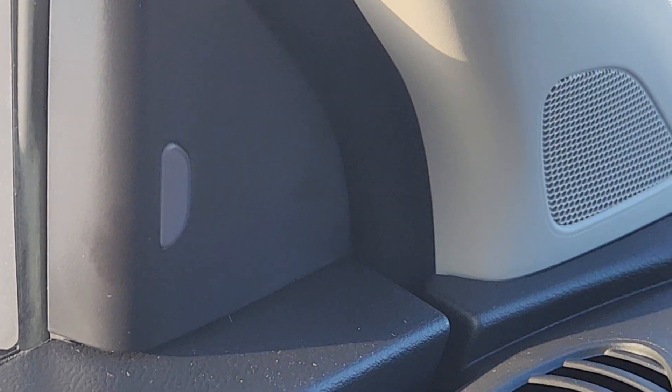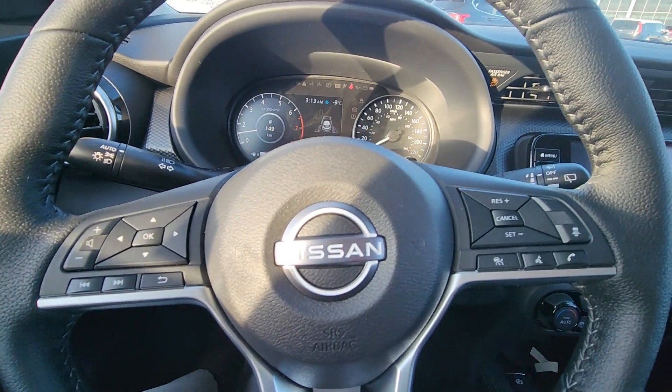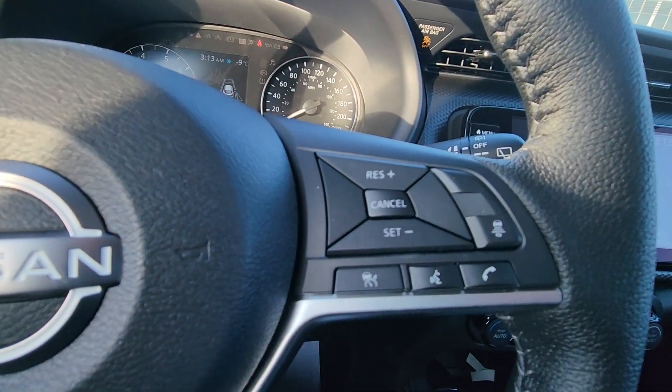It comes with an appliance warning light, Bluetooth cruise control, and this has adaptive cruise control as well.